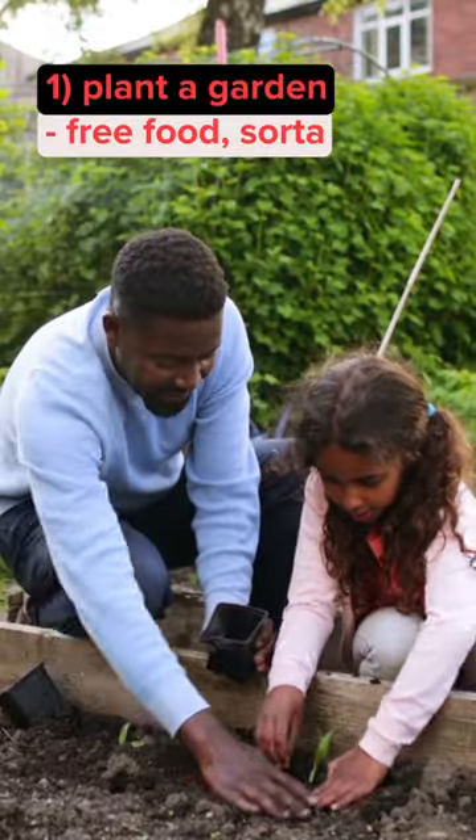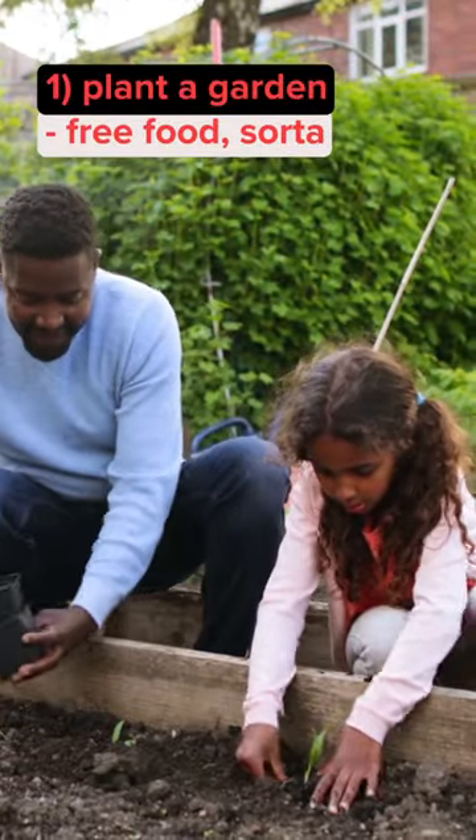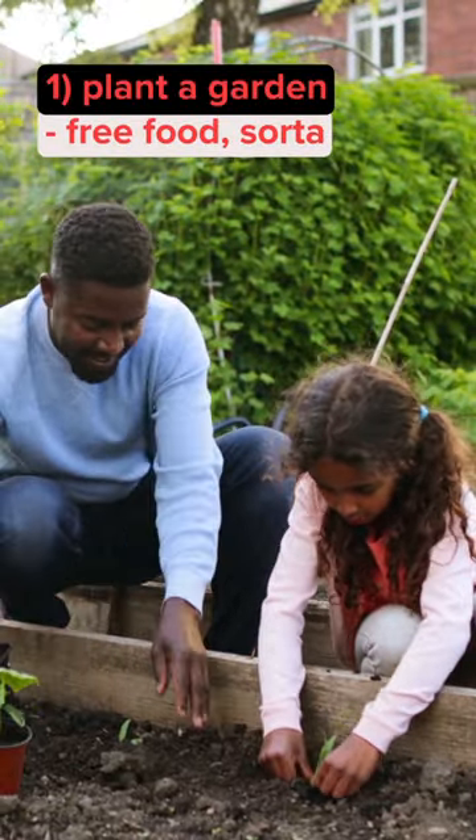Number one: plant flowers and shrubs. Add personality, color, and life to your backyard. As a bonus, try growing food for your kitchen.